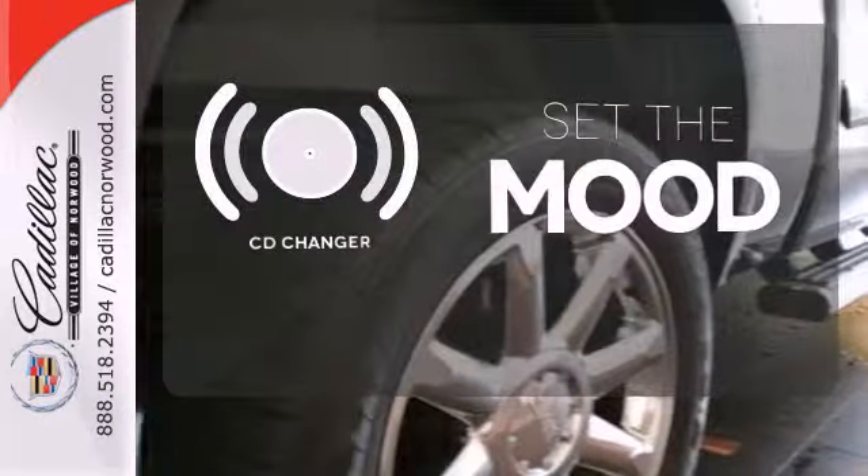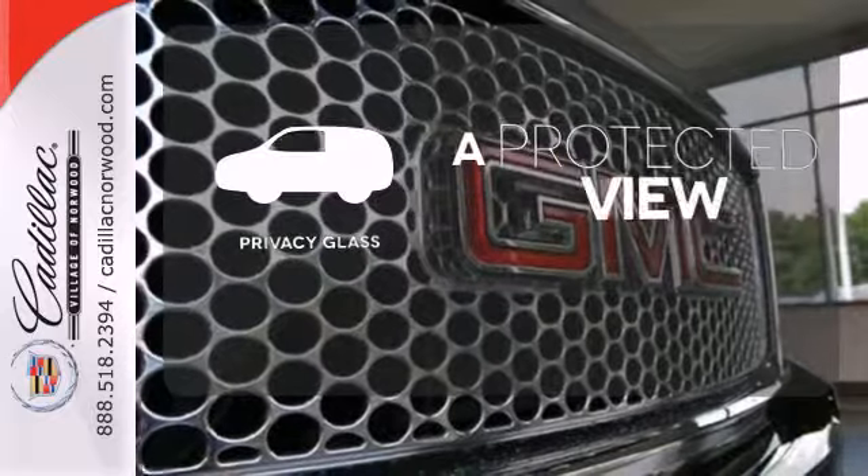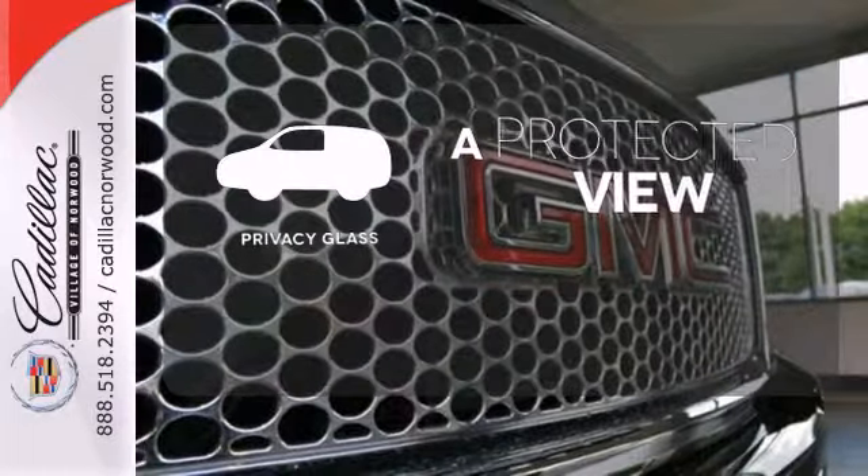No matter what mood you're in, you have the music to match it with a CD changer. Privacy glass offers light control for you and added security for your belongings.